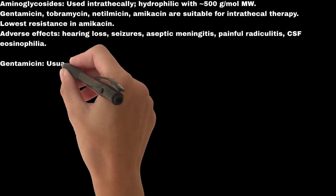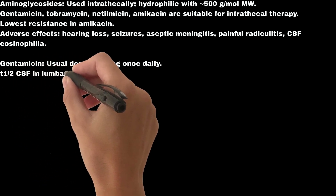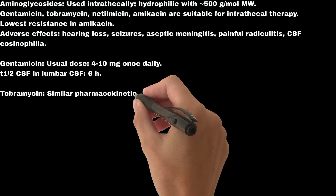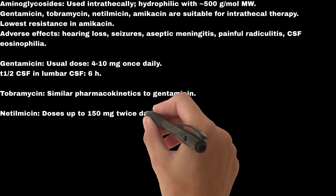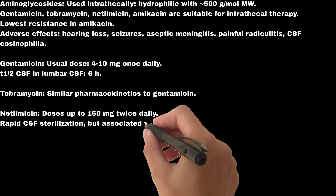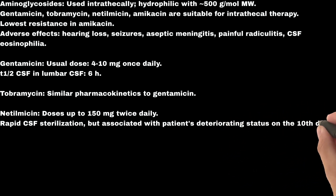Gentamicin: usual dose is 4–10 mg once daily; CSF half-life in lumbar CSF is approximately 6 hours. Tobramycin has similar pharmacokinetics to Gentamicin. Netilmicin: doses up to 150 mg twice daily have been used, achieving rapid CSF sterilization, but associated with patients' deteriorating status by the 10th day.